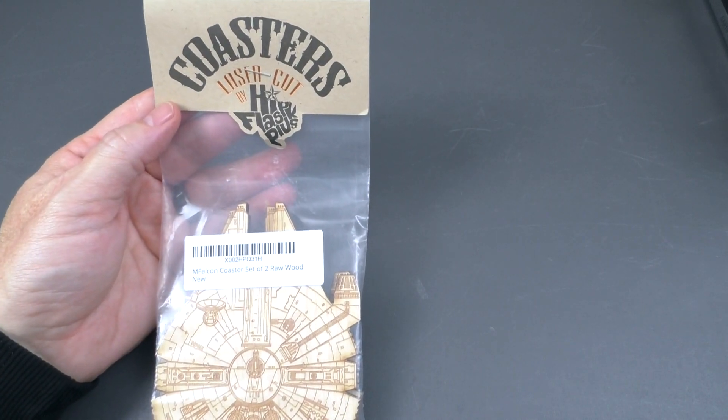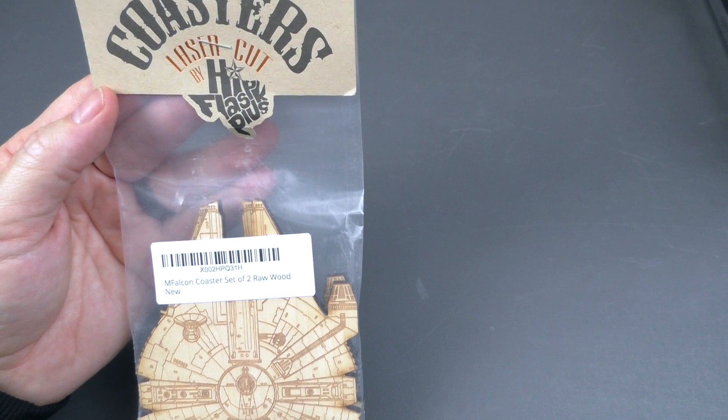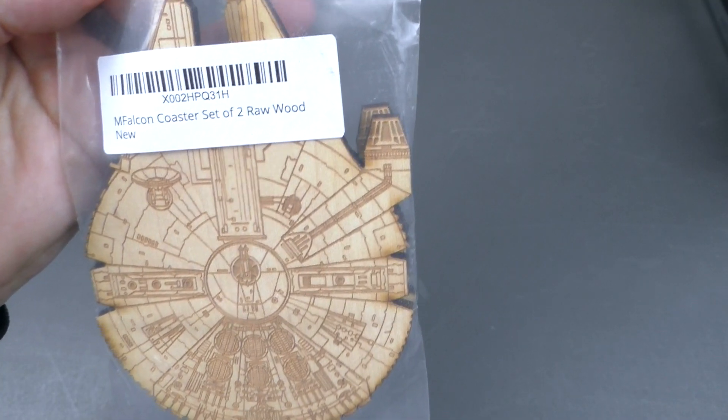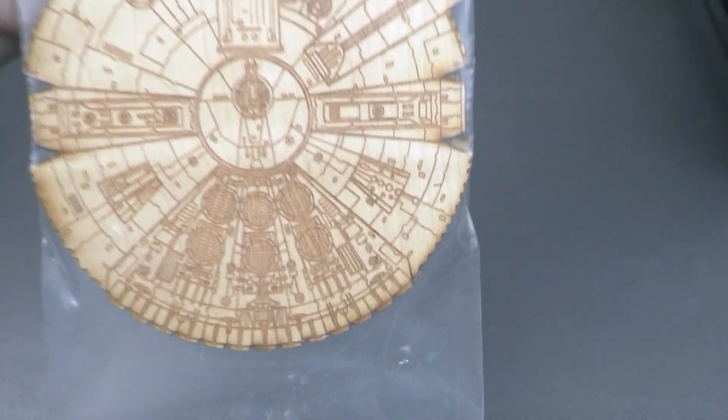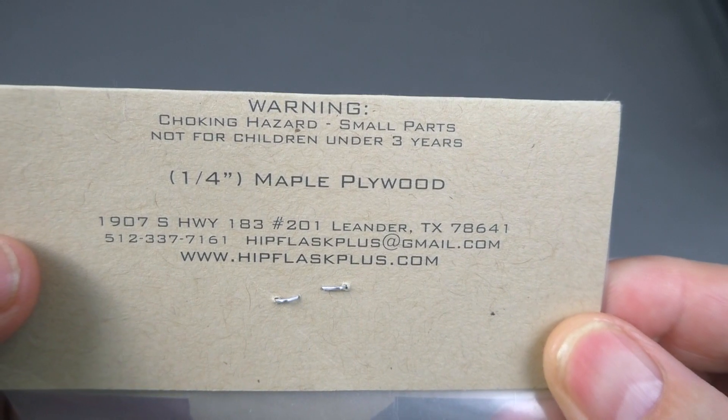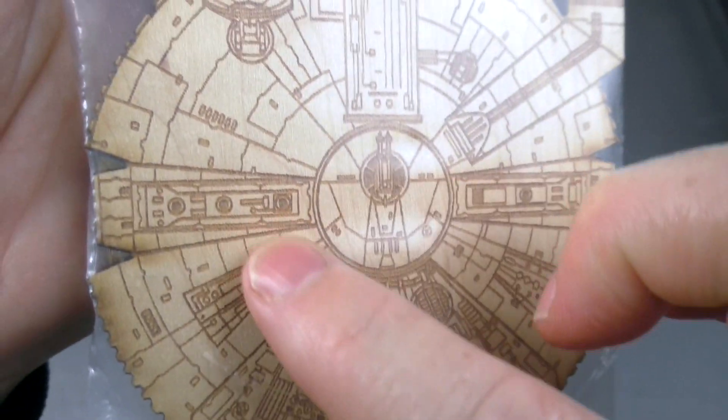The next thing — coasters. Laser cut by Hip Flask Plus. Millennium Falcon coaster set of two, raw wood. These look very nice. Wow, this is awesome. And it's got burn marks. Maple plywood. The detail is pretty awesome.